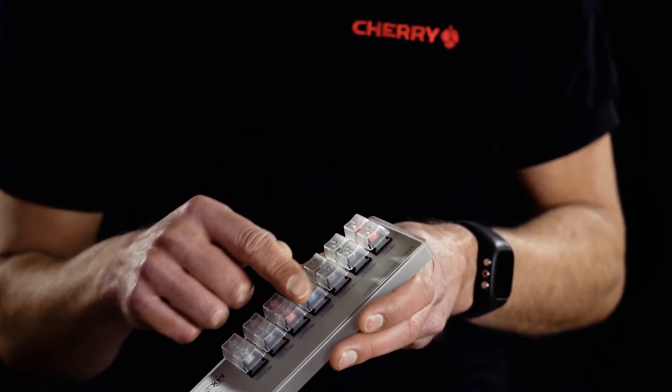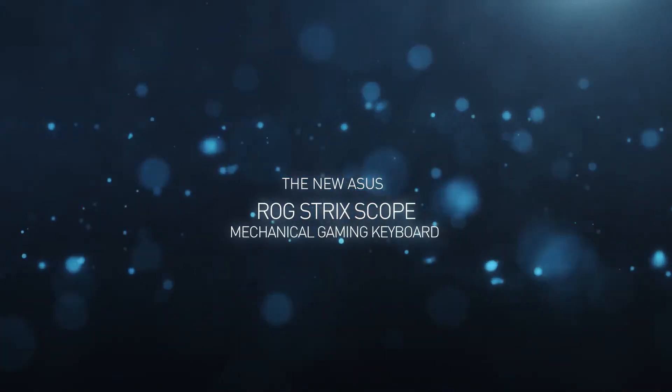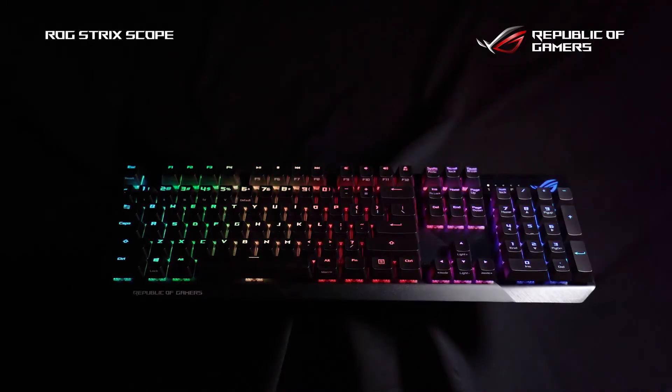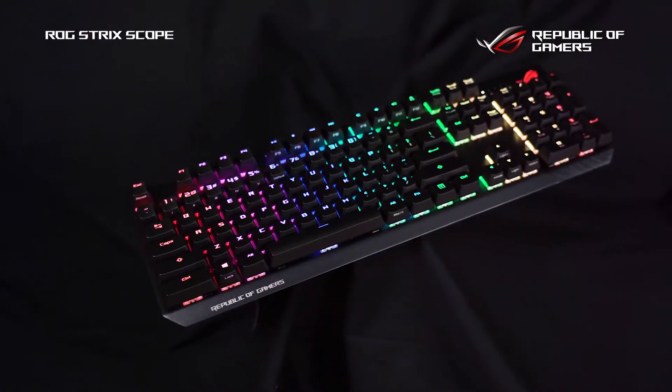And with the quality assurance close to the production, we also have the whole product lifecycle under our control. And control is what really matters. With the newest member of the ROG Gaming Keyboard Series, Asus gave that control to the user.